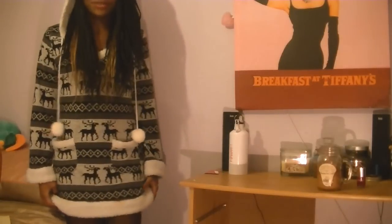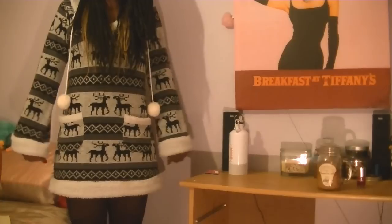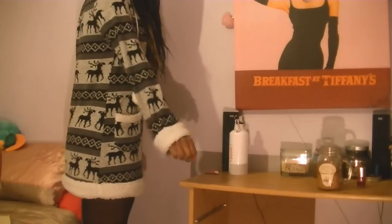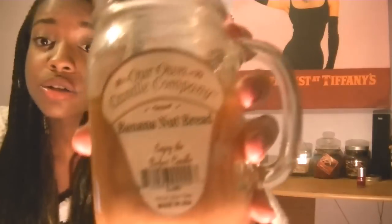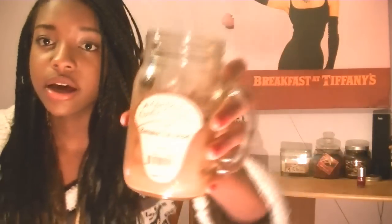I don't know if you guys can see, I've gone as far back as I possibly can, but it's just like this little dress that looks like this and yeah. It's like my favourite thing to wear at the moment. I think I'll put the hood down because I look kind of silly. And of course, I have my candle burning — this one is a banana nut bread one. Smells incredible, seriously guys.